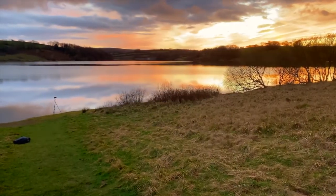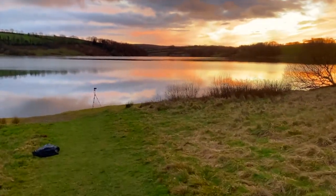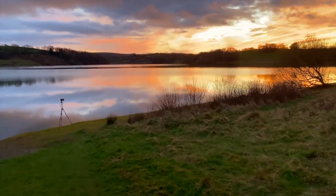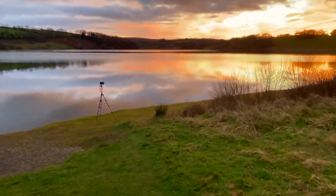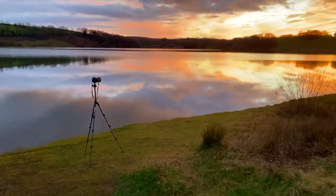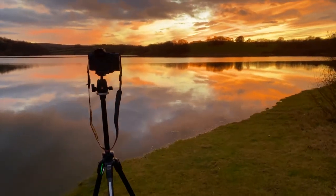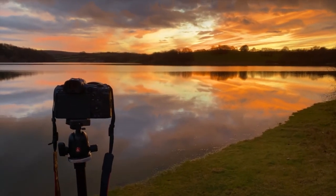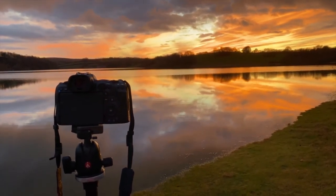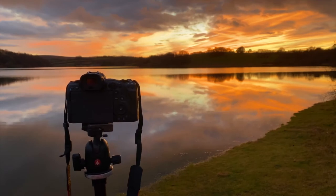Just driving back from Dulverton where I did my walk. I was passing by Wimbleball Lake which is where I am now and couldn't help but notice how pretty the sky is. I've got my camera set up on my tripod, I've taken a few shots already - they're not amazing but I'll tinker a bit on the computer and see how they look. It's a really beautiful evening so I might stay here for a bit longer and see what happens with the sky - even if nothing much changes, it's really relaxing and quiet here.